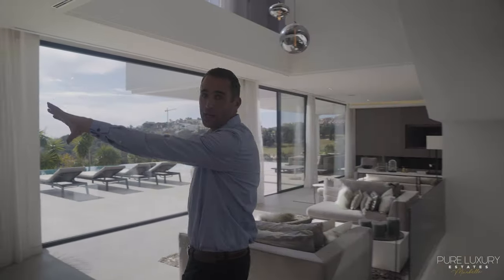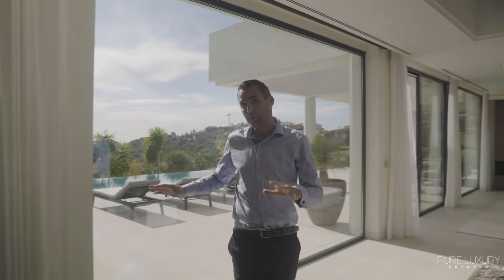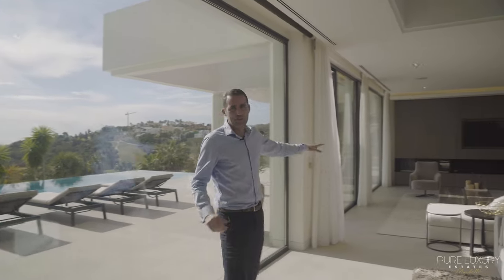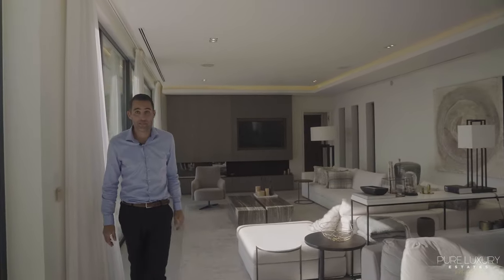Now we're at ground level. On the left we have an open plan kitchen. You have direct access to an amazing swimming pool area. Here you have a double lounge, and in the back there is another guest bedroom.